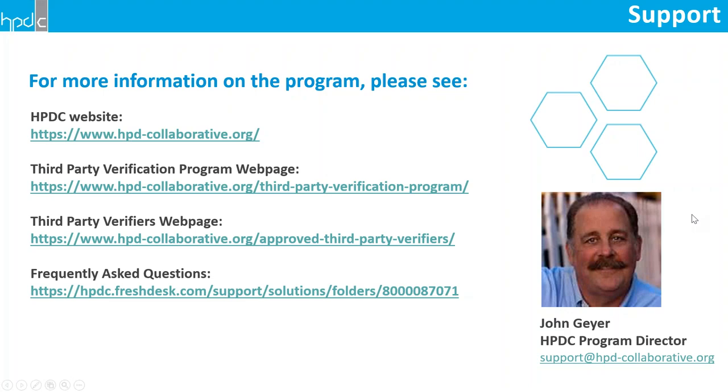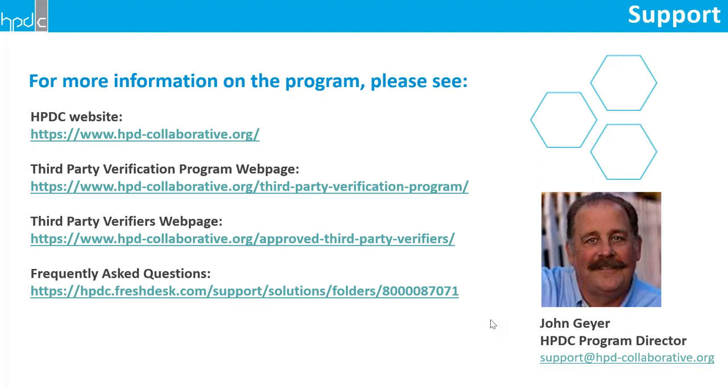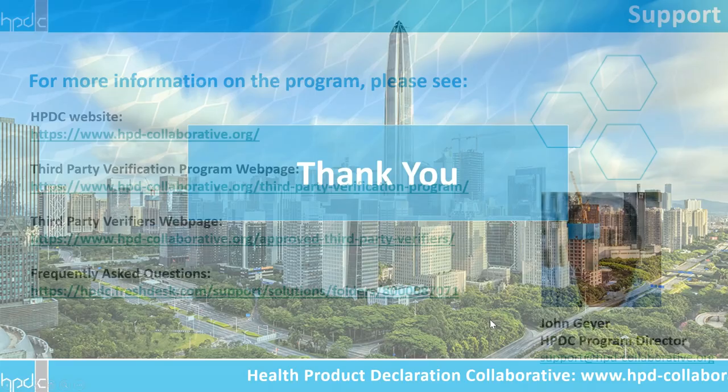That's pretty much all I have today. I want to leave as much time as possible for the other presenters. These are a few of the resources available with more information, and the slides will be available after the call. Feel free to reach out to me with questions.